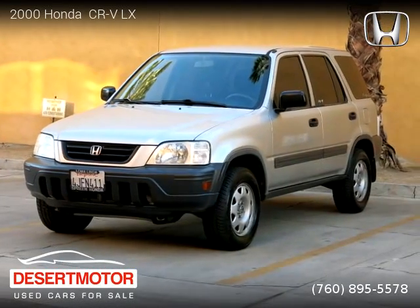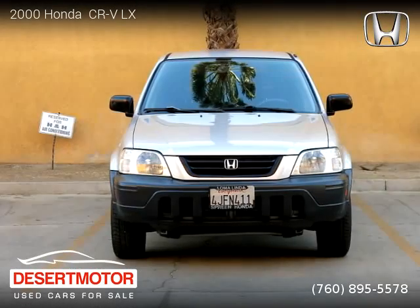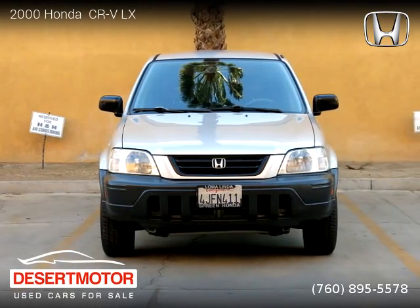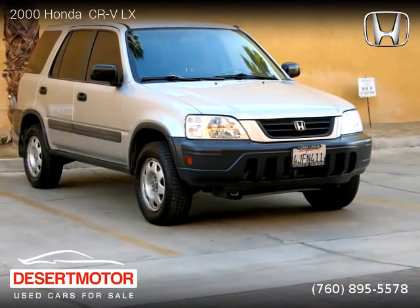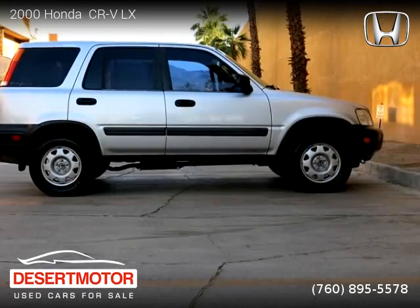This vehicle is a 2000 Honda CR-V LX with 124,000 miles, brought to you by Desert Motor. This Honda is a four-door vehicle with four cylinders. This vehicle is for sale for only $4,400.